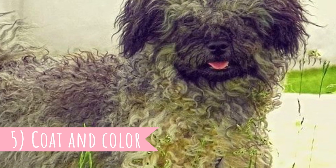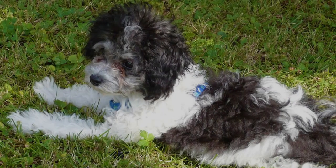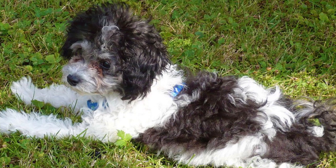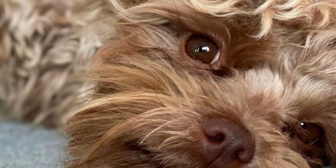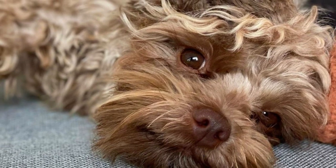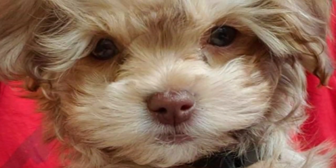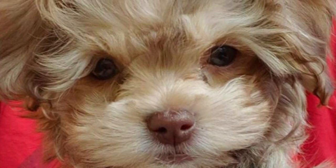5. Coat and Color. What are the colors of the Russian colored lap dog? The breed comes in a variety of colors, including black, brown, gray, red, white, or wolf gray, and rarely in blue, fawn, or cream. The coat is relatively long and should have curls or waves. A great fact is that the Bolonky coat sheds only very, very little.